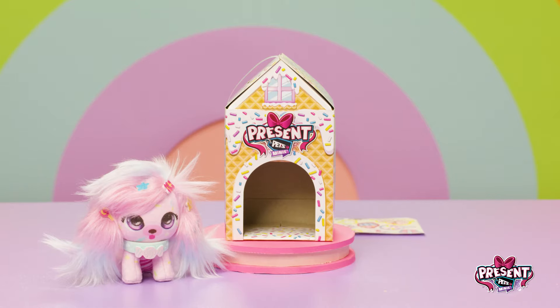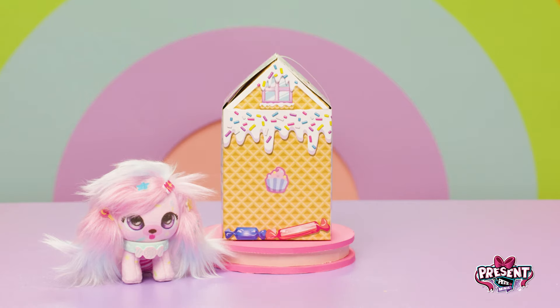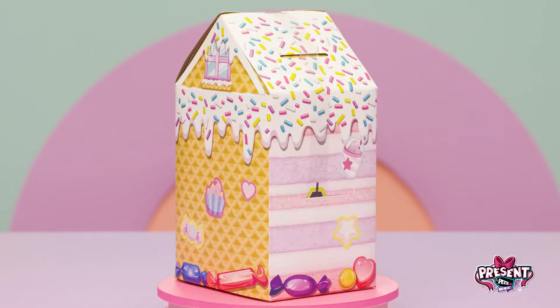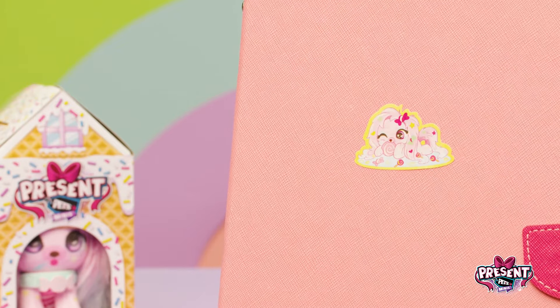Now let's decorate Sugar's house with the stickers. Whoa, this looks absolutely perfect! You can even put the stickers in other places too! Looks great!